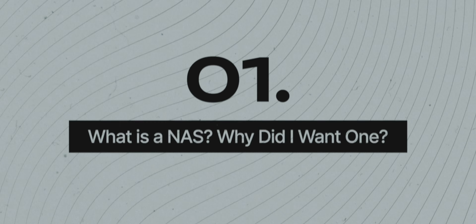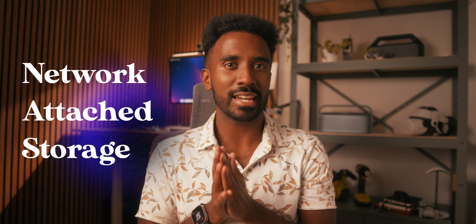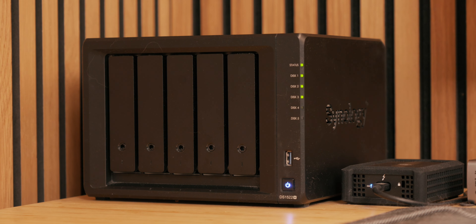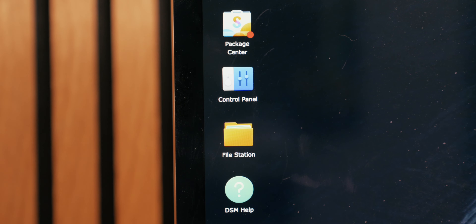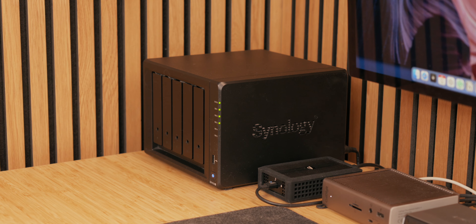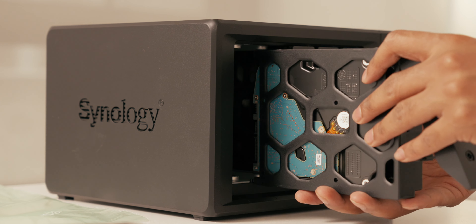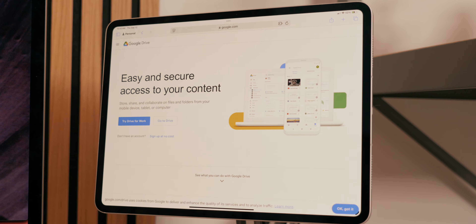Let's first start by laying the foundation and explaining what a NAS is and why I decided to get one. NAS stands for Network Attached Storage and in simple terms, it's a large box filled with external hard drives that store all of your data and can be accessed remotely over the internet, whether you're at home or anywhere around the world. You can customize the setup by adding different sized hard drives to create your own storage system. Think of it like cloud storage, but one that you own and keep in your house instead of paying for a subscription service like Google Drive every month.